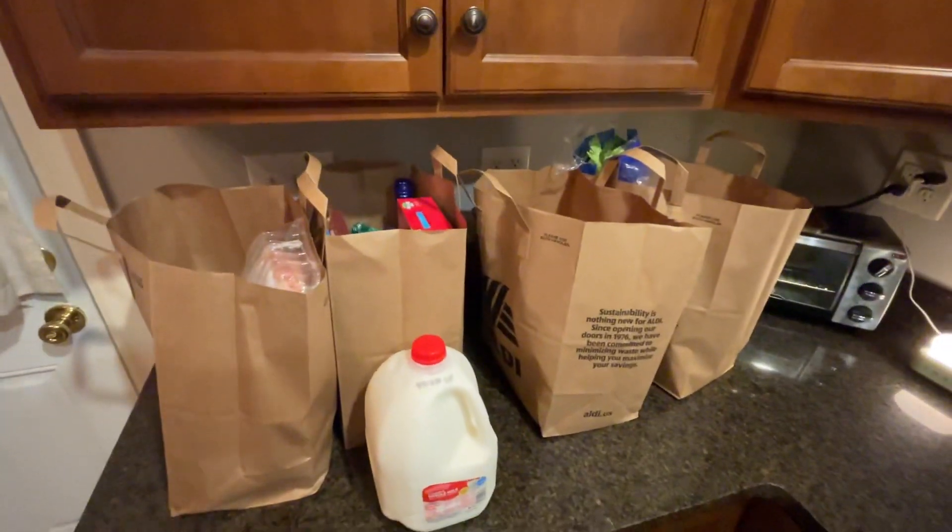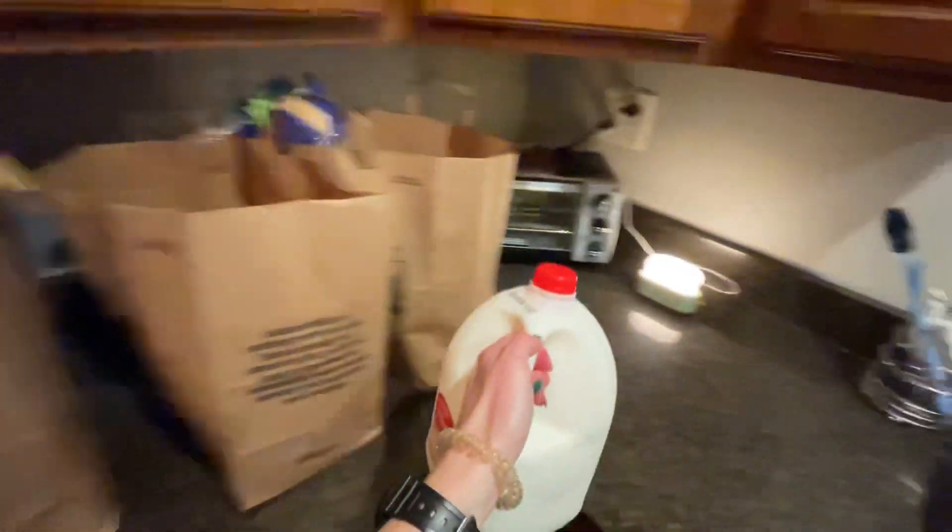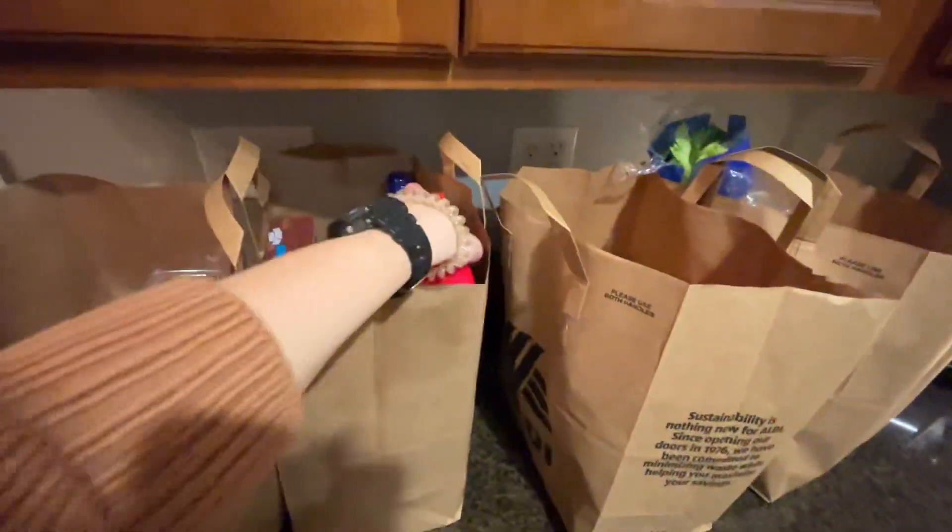Let's do a quick grocery haul. It has been a minute. So milk and some cereal.